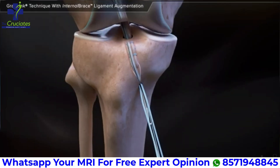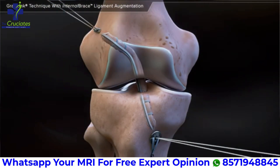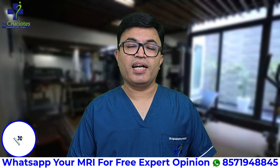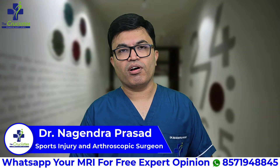I personally recommend fiber tape interim bracing with all-inside ACL reconstruction for most athletes and active patients, especially those looking for a quicker procedure and stronger return to sports.